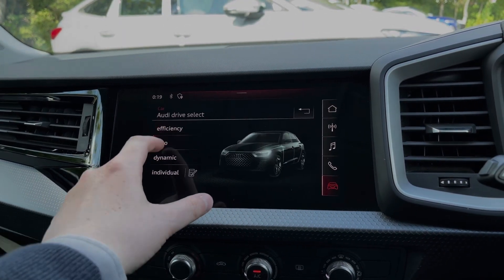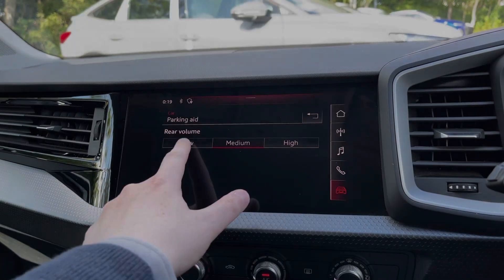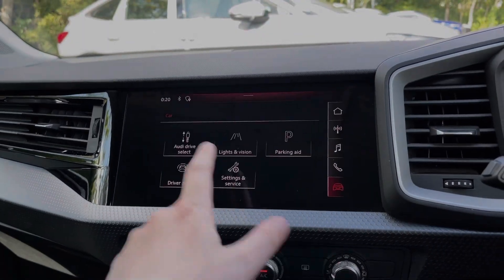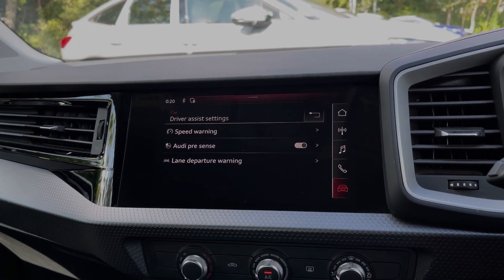Coming into the vehicle's menu, we have the Audi drive select system with a range of different driving styles to choose from. We can also change the volume of the car's rear parking sensors, and this car comes with a range of different driver assist settings and functions making driving this A1 much easier.